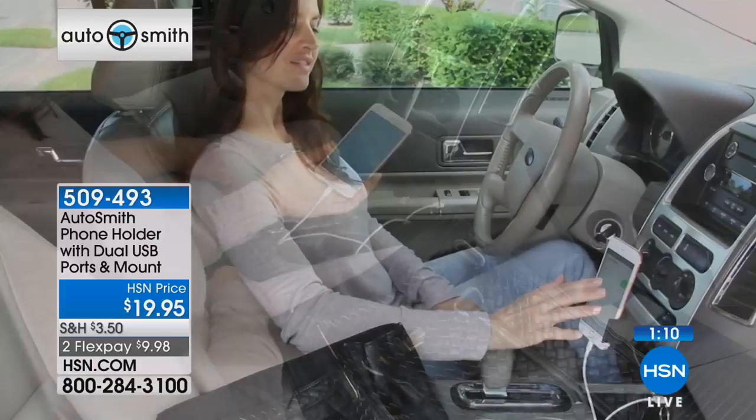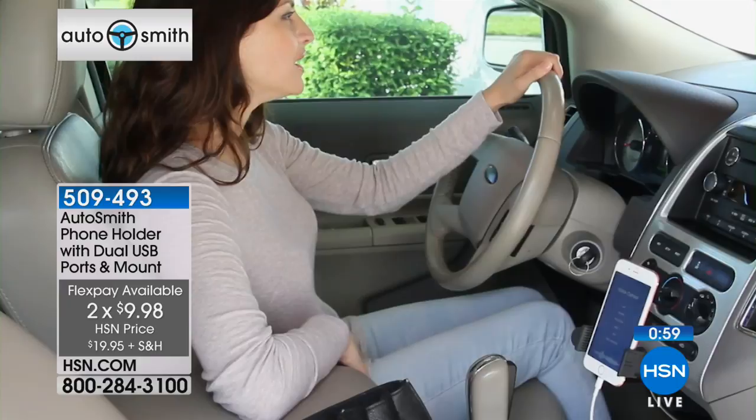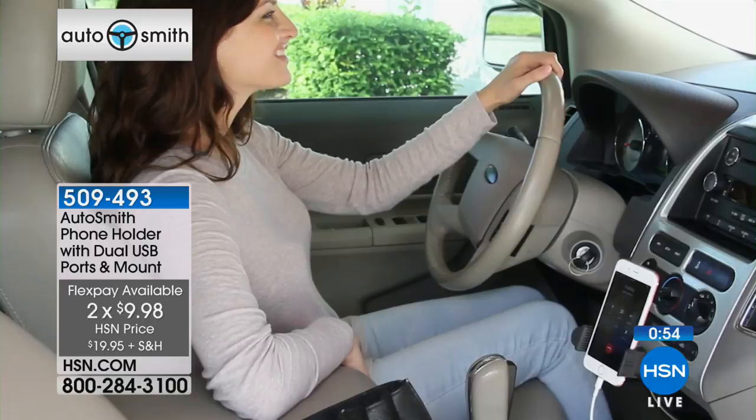Everybody's kind of looking for that $20 gift price point. Definitely if you want to get a couple, you can — we're not limiting the numbers. The item to get it is 509-493. We are definitely busy on this one. And if it helps you to use a flex pay, go for it. My producer just said a lot of people are getting multiples.